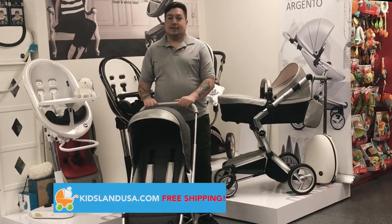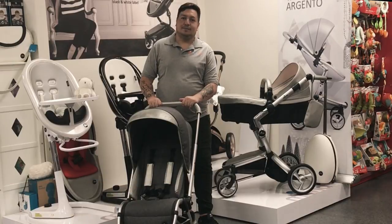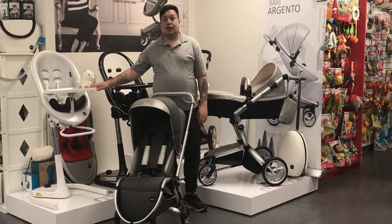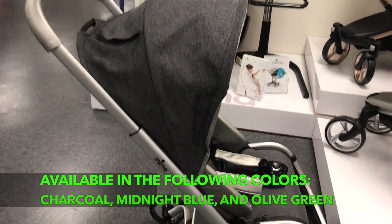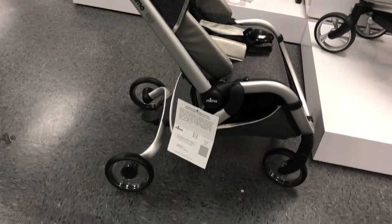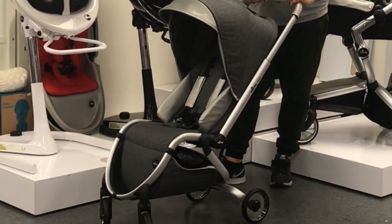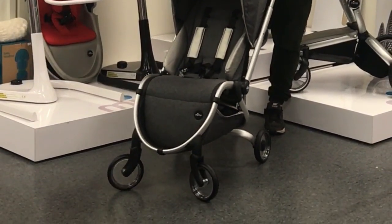Available on our site, KitslandUSA.com, with free shipping. Like the chic Mima Zari stroller and the cool Moon 2G hike chair, Mima combines functionality and style into everything they design. Let me go ahead and show you some of the neat features that make the Mima Ziggy the perfect travel-friendly stroller.